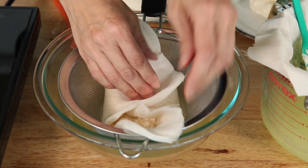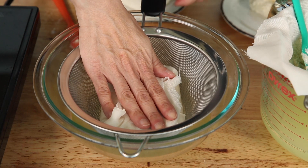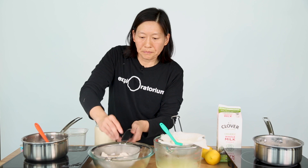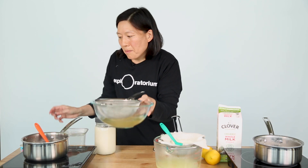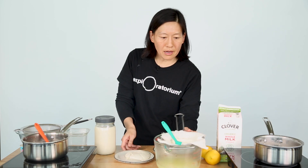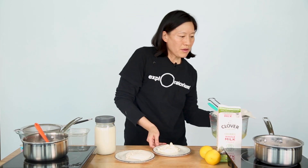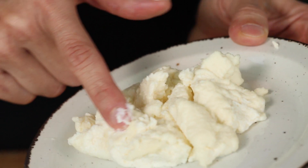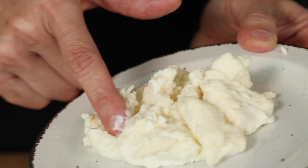If you wanted to, you could just fold this up and press it down with a can of tomatoes or something to get all of the water out. I actually have some that I made yesterday and pressed. You can see the fresh cheese — I did not press it, actually; I just sieved it and put it in a container, but it still has that creamy ricotta-like texture.